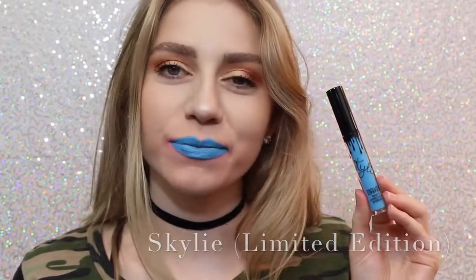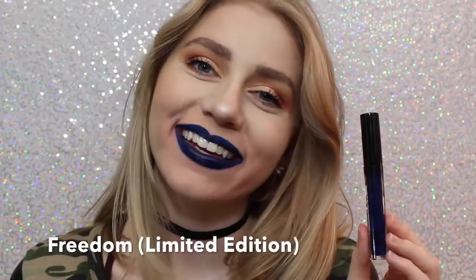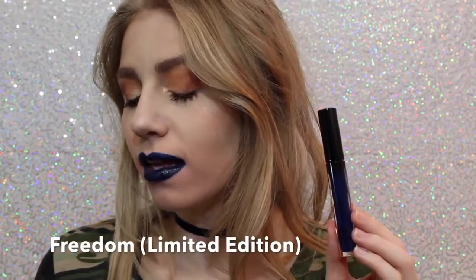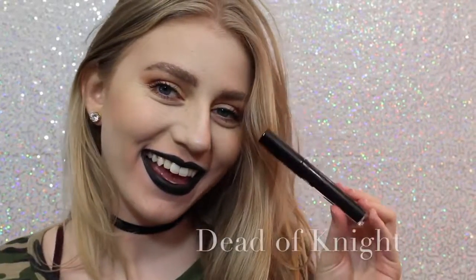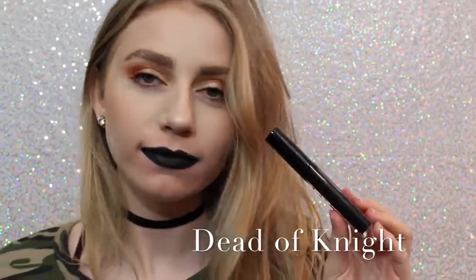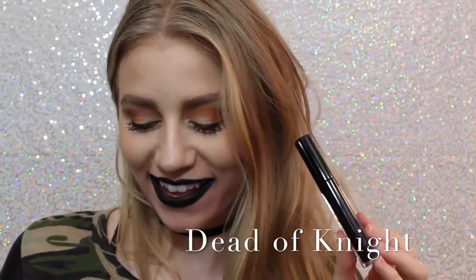You could even wear Skyly as eyeliner, or you can just wear it as lipstick. Next is Freedom, which is also Limited Edition. Came out with Skyly for 4th of July. It's also a beautiful color. A little bit more wearable on the lips, but you could also wear this as a lip liner. And lastly, we have Dead of Night, which is a black lipstick, and I love how black lipstick looks on me. I feel like it's super punky and cool, and this is a really great formula of black lipstick.